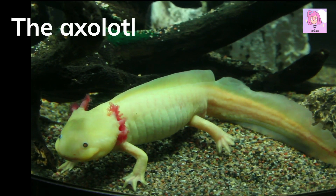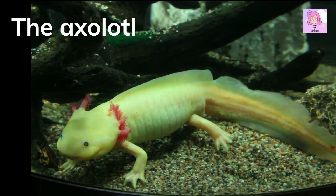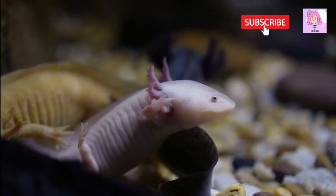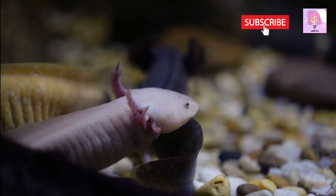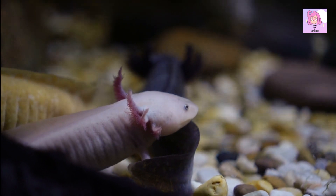The axolotl, also known as the Mexican walking fish, is a type of salamander native to Mexico's Lake Xochimilco. It is able to regenerate lost limbs and even parts of its spinal cord and brain, making it a popular subject of study for scientists researching regenerative medicine.